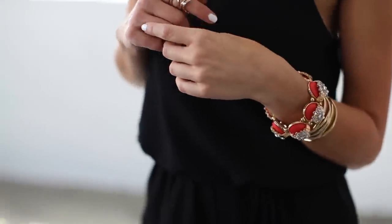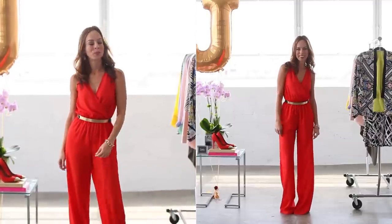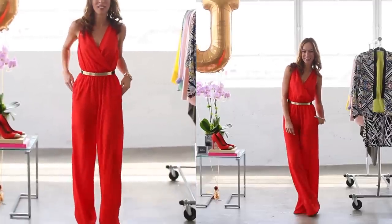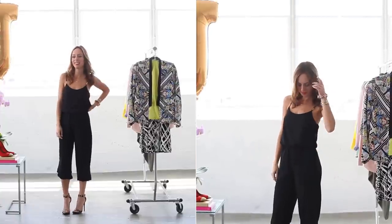I'm absolutely loving these leopard sandals right now — I just got them. And I wanted to add a pop of color since it's all black and gold, so I did a coral bracelet and a little coral on my lips. So what do you guys think about this jumpsuit trend? Do you like it? Do you hate it? Do you wish it would go back to the 70s? Let me know in the comment section below. You can also ask me your questions if you need any tips on how to wear the jumpsuit trend.